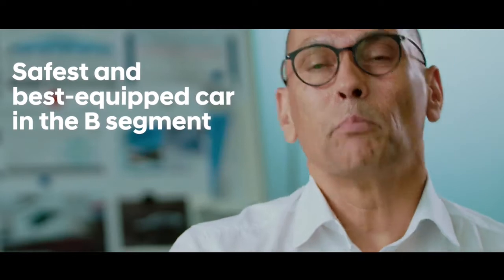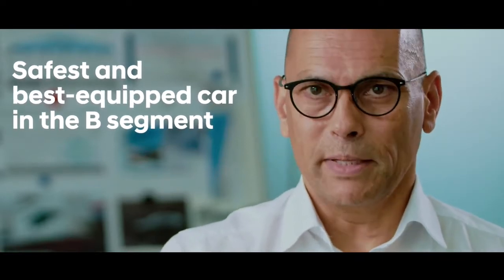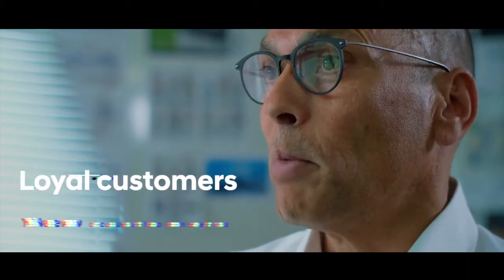We can call it the safest and best equipped car in the segment. On this basis, we created a campaign which we call Human Ready. It shows that in all situations the i20 will be ready if the human being might not be ready, especially in critical situations. With this strategy, we believe that we can reach not only our loyal customers, but new customers, especially younger customers as well.